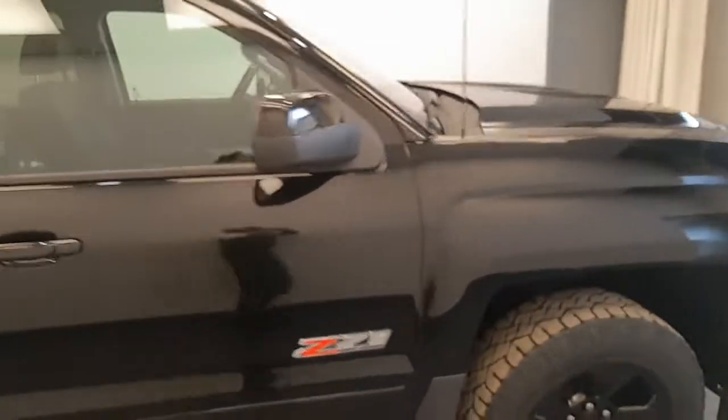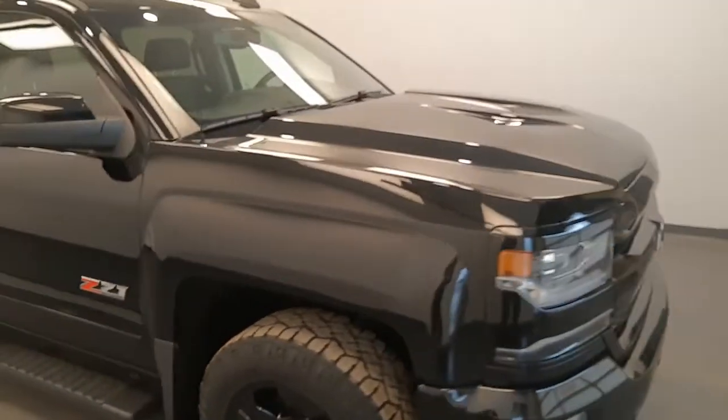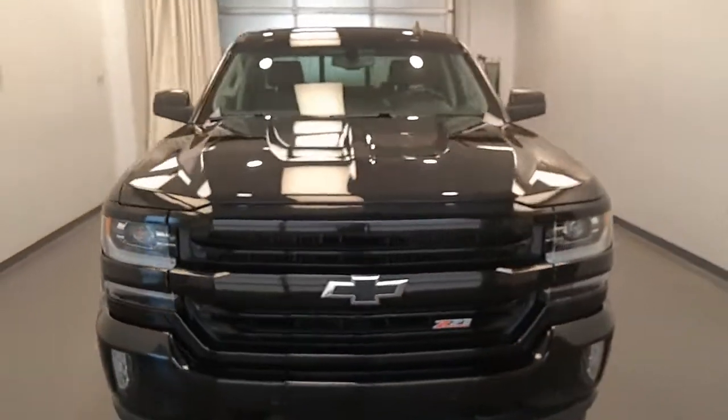Once again, we're viewing stock number 242882 on a 2017 Chevy 1500 LTZ, and our exterior colour is black.